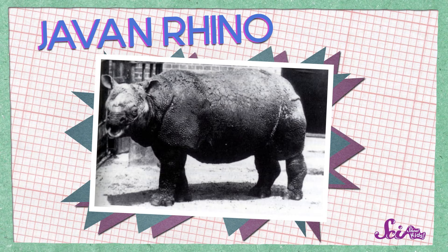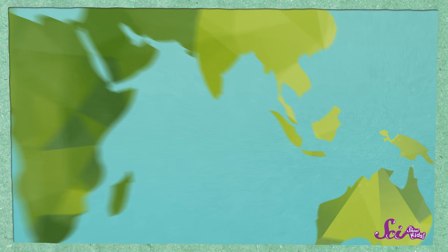There's one more thing that most rhinos have in common. Almost all types of rhinos are endangered, meaning that there aren't a lot of them left. There are only about 50 Javan rhinos left, and they all live in one small part of Indonesia. Someday, most types of rhinos might go extinct, meaning there won't be any left alive at all.